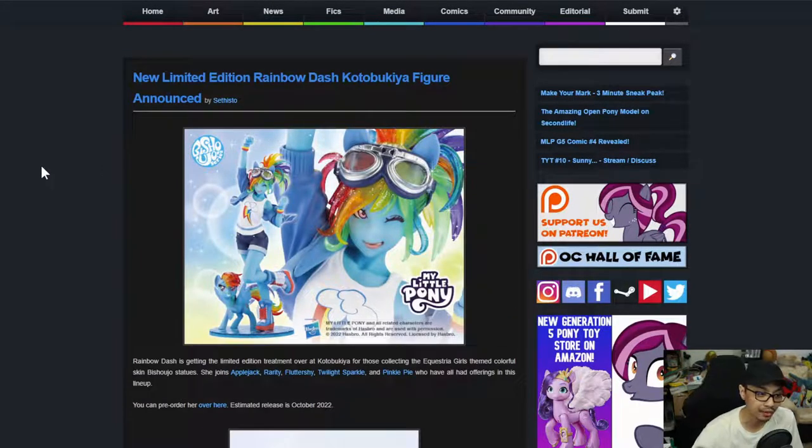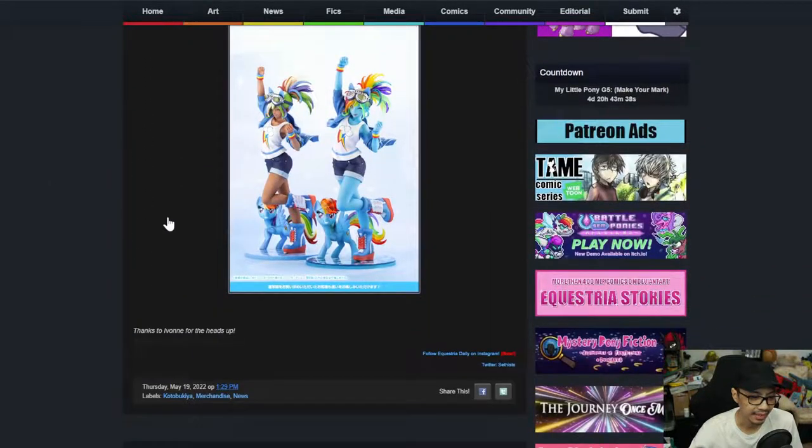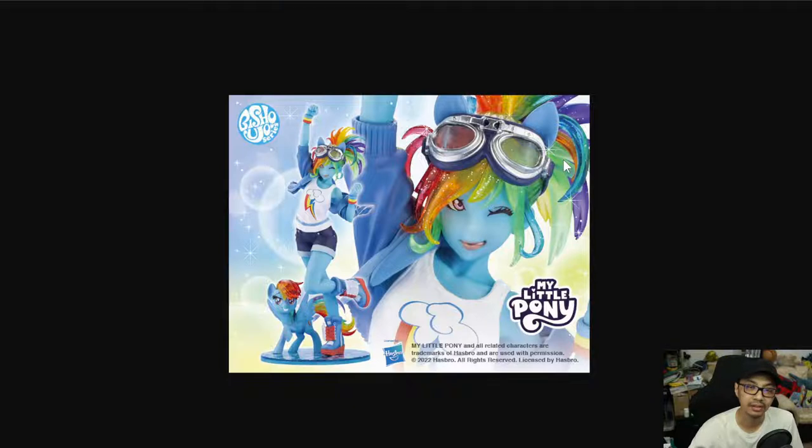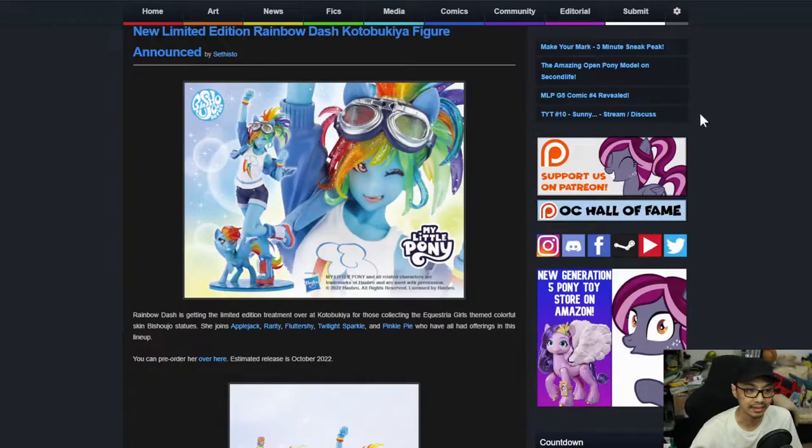A new limited edition Rainbow Dash Kotobukiya figure has been announced. Rainbow Dash is getting the limited edition treatment over at Kotobukiya for those collecting the Equestria Girls team colorful skin Bishojo set. She joins Applejack, Rarity, Fluttershy, Twilight, and Pinkie Pie, who have all been offered in this lineup. One of the cool things about the special editions is that the mane and hair are translucent and the skin follows the color scheme from the show.